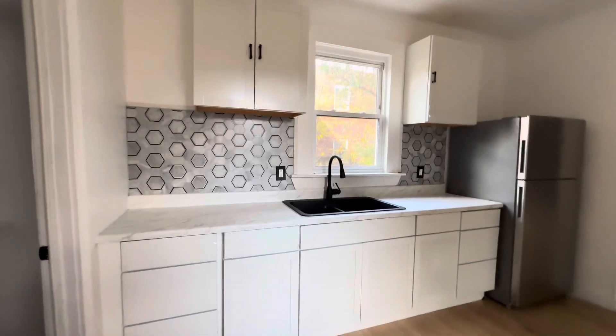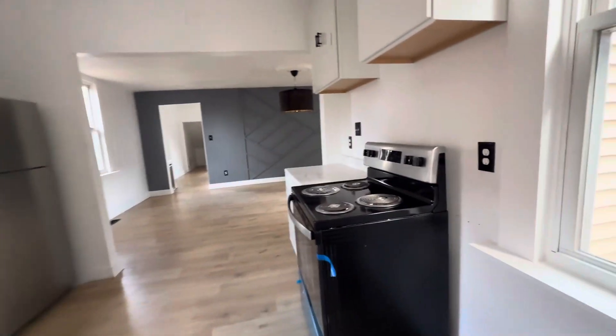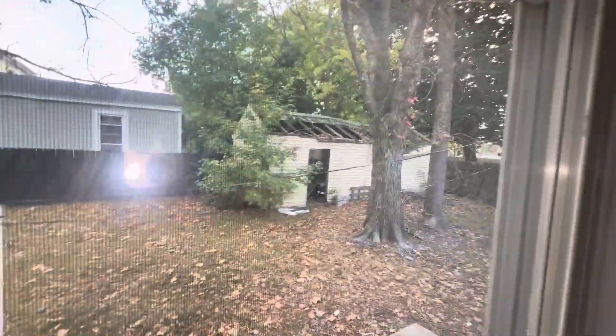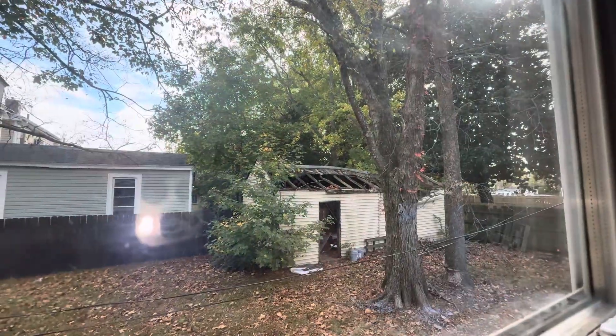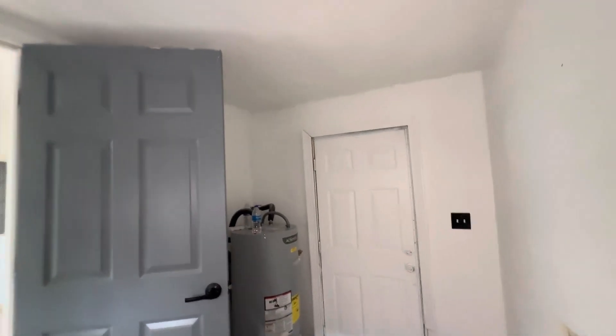The kitchen looks great — a lot of space. New backsplash, new cabinets, countertops, and new appliances. You can see there's a shed out back but it needs to be torn down. Back here you have your utility room with washer and dryer hookups and your hot water tank.